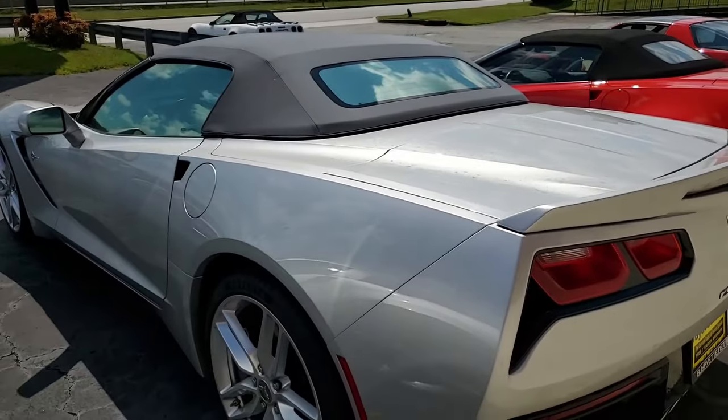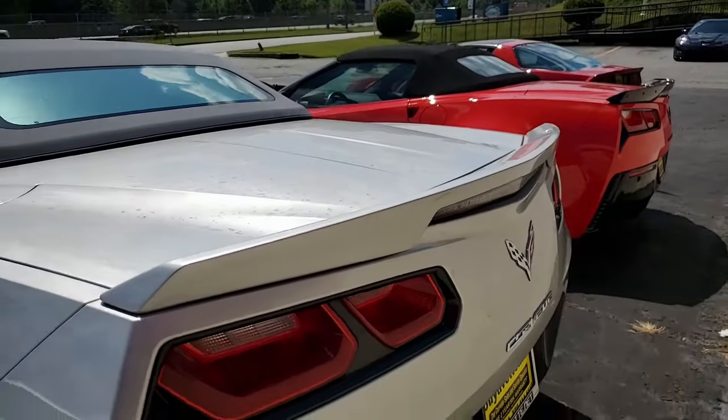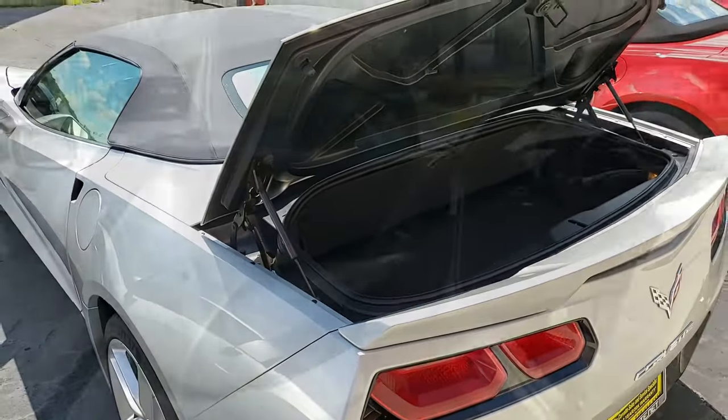Additional features include the Bluetooth package, dual power seats, keyless entry and start, dual zone electronic climate control, HID headlights, OnStar, tilt and telescoping steering, side airbags, rear view camera, and power windows.